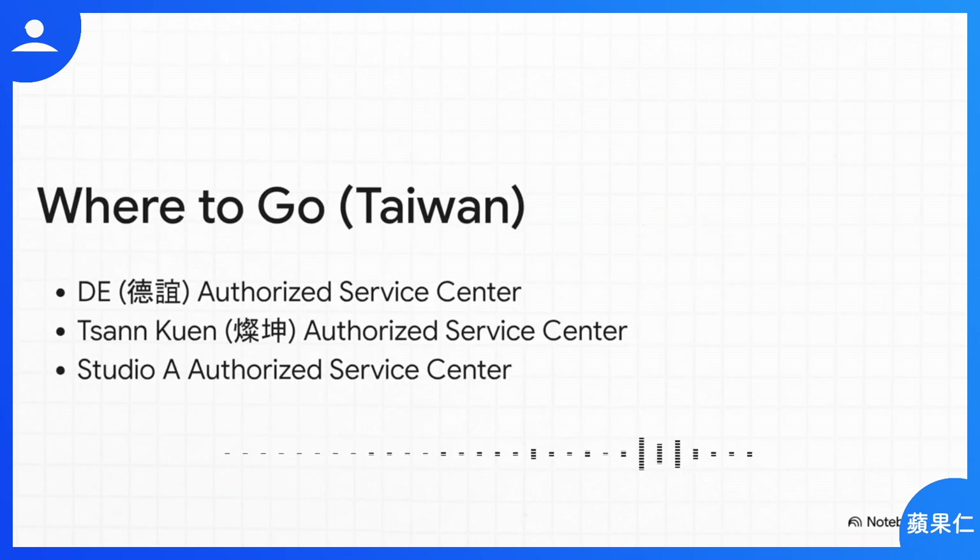So where are these magical places? This particular loophole was confirmed in Taiwan at specific authorized service centers — namely DE, Tsongkwen, and Studio A. And this is crucial: it has to be their official service centers, not just a retail shop that happens to sell Apple products. That's your ticket to getting this done.